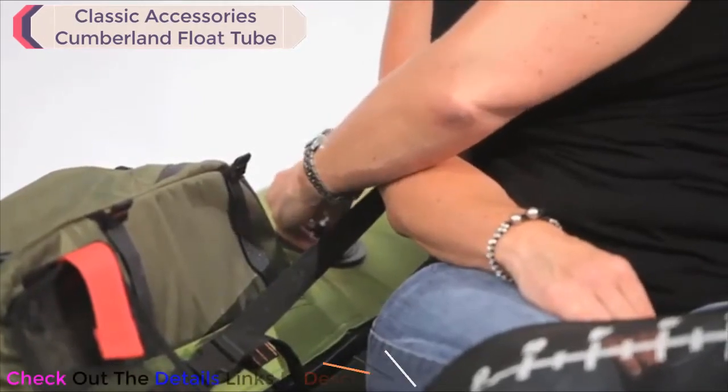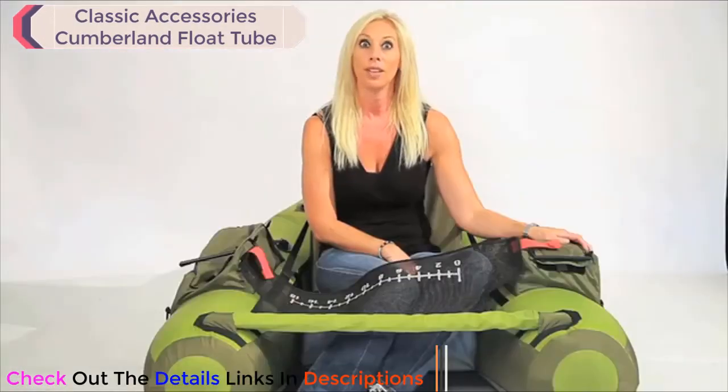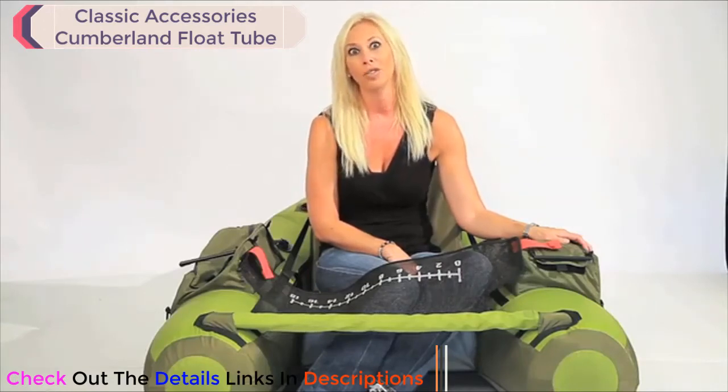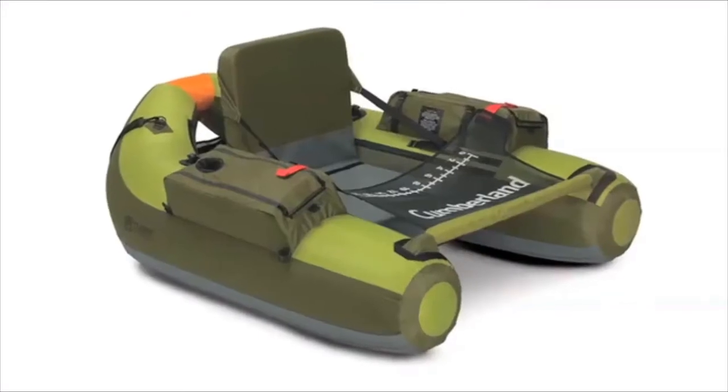The float tube uses Boston valves for easy inflation and deflation and will come with adapters for all major valve types. There's a safety flag holder to protect you from power boats, as well as a large-angle rear visibility panel. This float tube has all you need to keep you safe and comfortable on the lake. Now get out and get in the game with the Cumberland float tube.